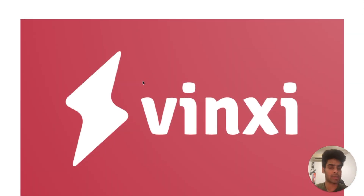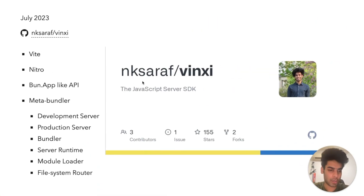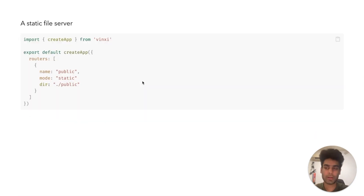With these lessons, I decided to build this new project I'm introducing to you today called Vinci. It's named after the late great Leonardo da Vinci — I share a birthday with him. The idea is that it's versatile in handling a lot of your server use cases. It's built on VEAT and Nitro, it has a BUN app-like API. I just call it a meta bundler — credits to Ryan for giving me that name. The idea is that it handles your development server, your production server, it's your bundler, and it's the runtime API for your server.